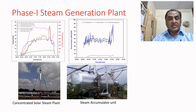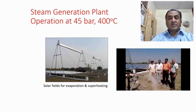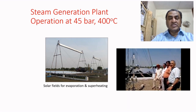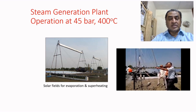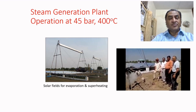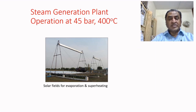The mirrors can be tracked to follow the sun's movement. There are two fields: the one further away is actually an evaporator unit, where steam-water at about 250 degree Celsius can be generated at about 45 bar. There is a steam separator in between the two fields that separates water and sends it back for evaporation. The steam alone is taken and sent for superheating to the field in front.